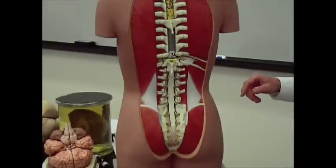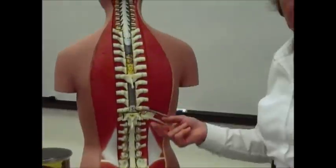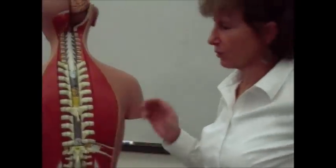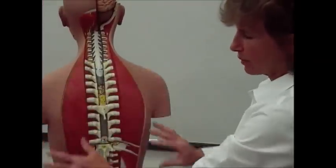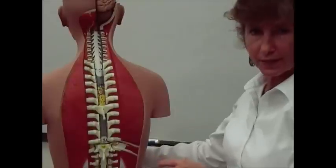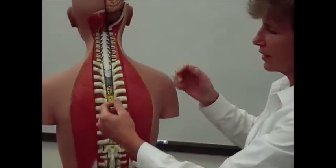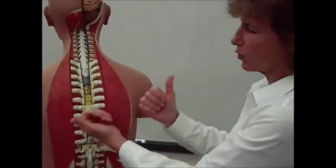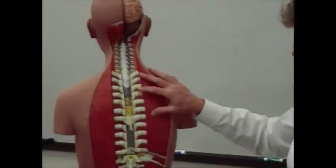On the spinal nerves, the main thing to remember is that they carry mixed information — both motor and sensory. They're bringing information both somatic and visceral, so it's coming from your body and from all the organs inside your body. That's coming in through these spinal nerves, and then they're also sending out motor information, telling your muscles and your glands how to respond to all the sensory information that's been brought in.